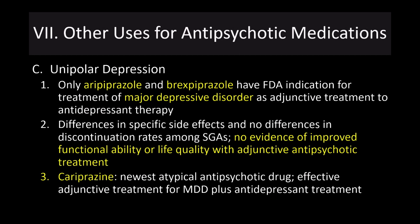Cariprazine is the newest atypical antipsychotic drug. It has been approved as an effective adjunctive treatment for major depressive disorder alongside antidepressant treatment, though it hasn't been evaluated in long-term studies.